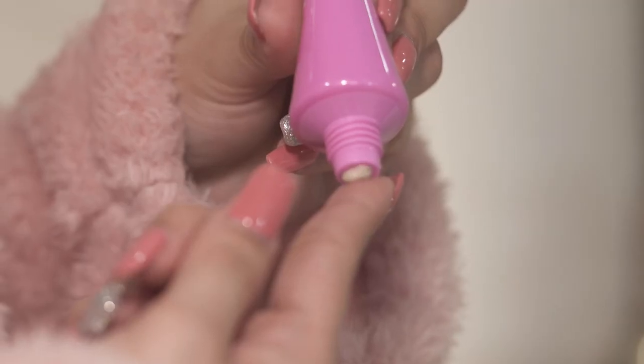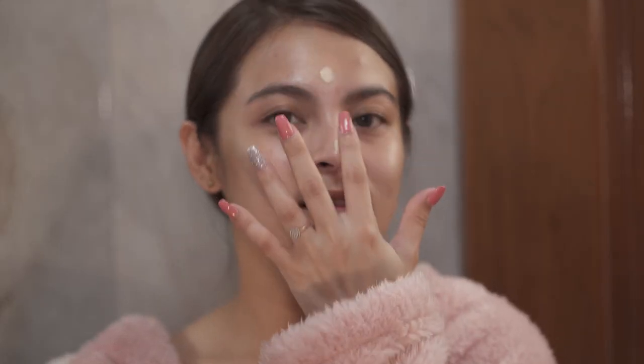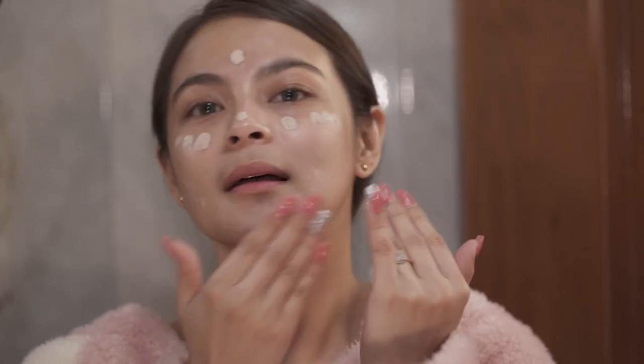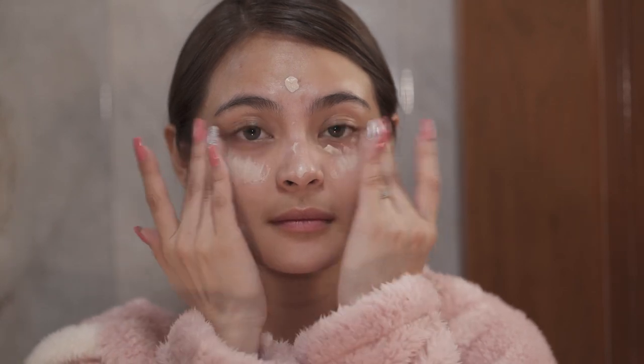And for our final step to achieve that dewy, radiant-looking skin, apply a small amount of Lourleron's BB Cream for whitening on your chin, forehead, nose bridge, and under eyes. This BB Cream has anti-bacterial properties so it prevents breakouts and acne.